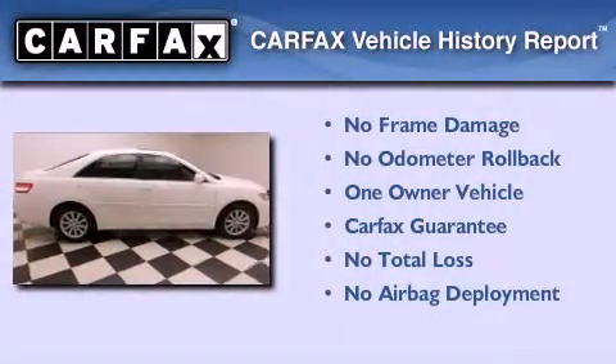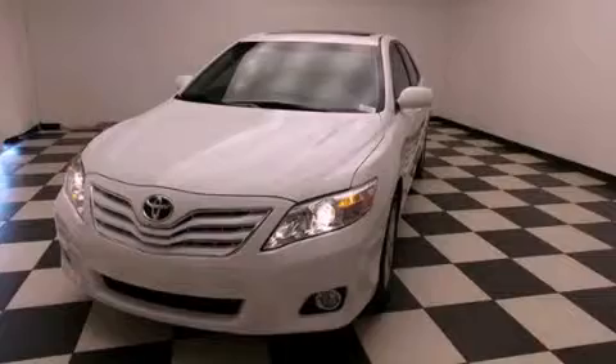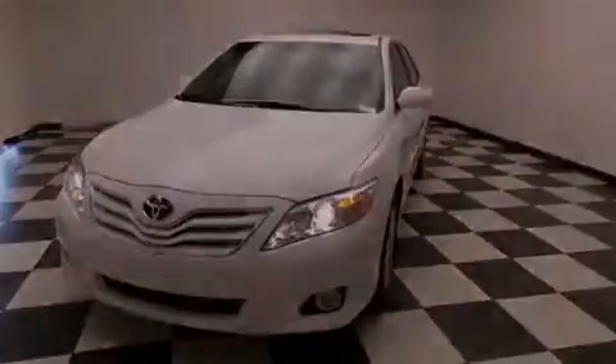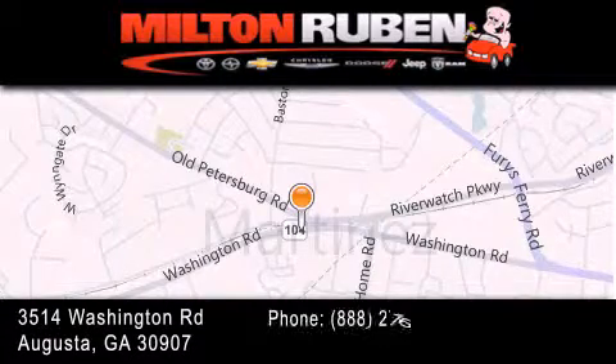This sedan has had only one owner and it qualifies for the Carfax buyback guarantee. Call or visit us right now and arrange your test drive today. Come experience the Drive Baby advantage here at the Milton Rubin Superstore.